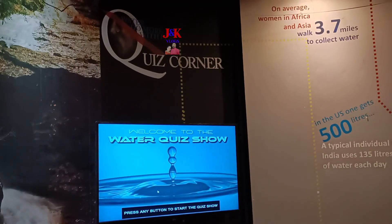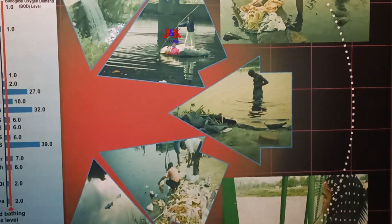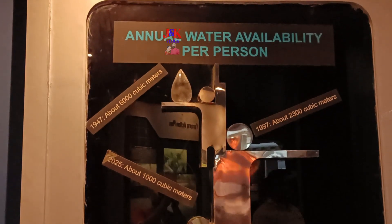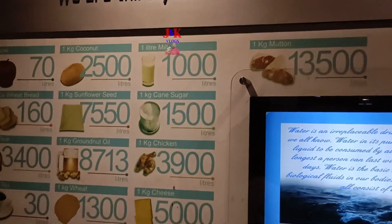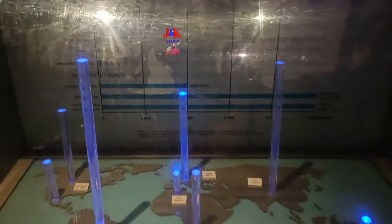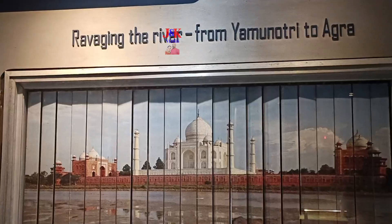At this juncture, when there are well-researched speculations of ensuing water stress in India, water education for students and people becomes critical. So, the National Council of Science Museums and the Delhi Jal Board collaborated to create a water education facility at the premises of the National Science Center, Delhi. The gallery especially tries to sensitize people about the misuse of water, particularly in Delhi. You can also get details about various water treatment and sewage treatment plants in Delhi, which are managed by Delhi Jal Board.